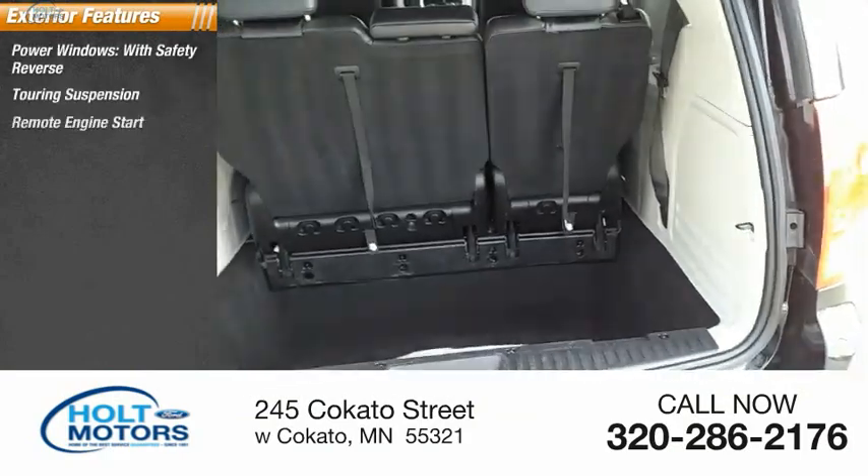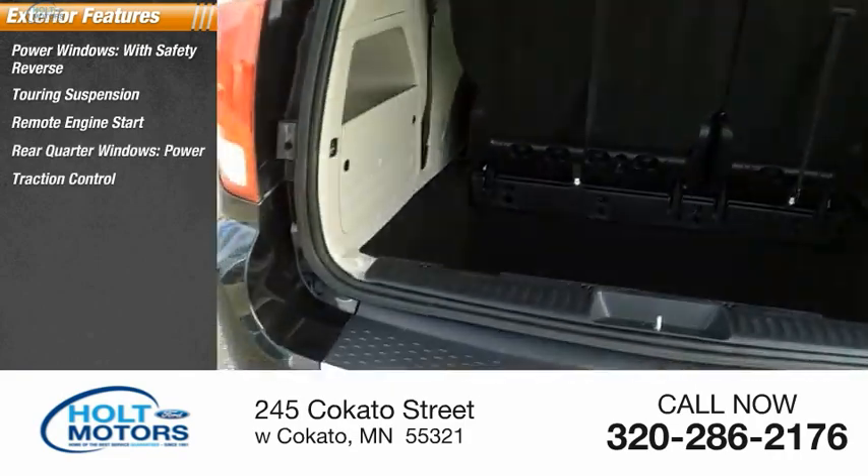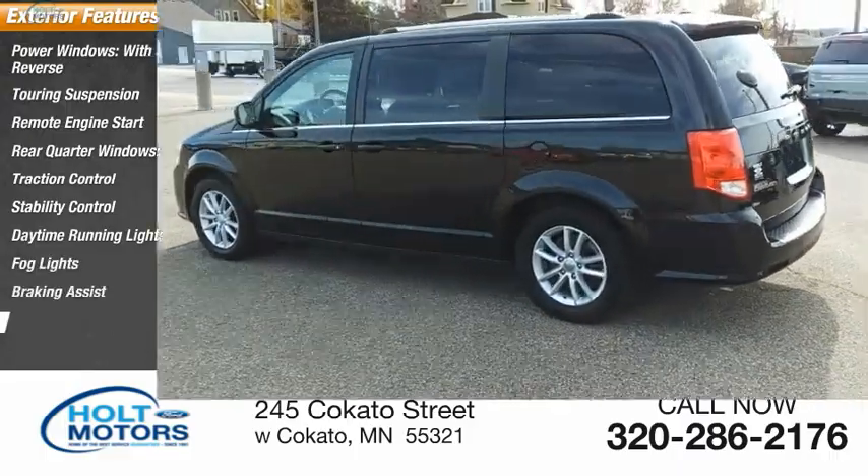Touring suspension, remote engine start, rear quarter windows, power traction control, stability control, daytime running lights, fog lights, braking assist, and power brakes.